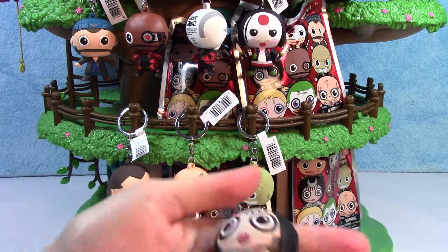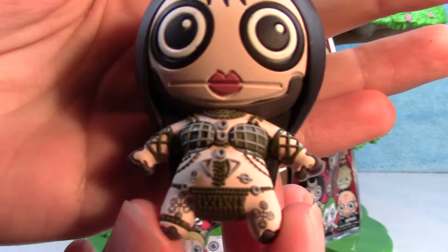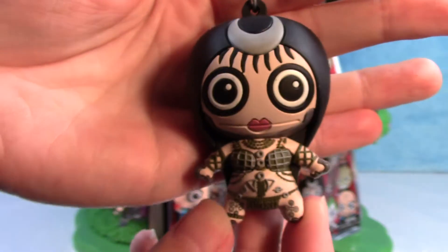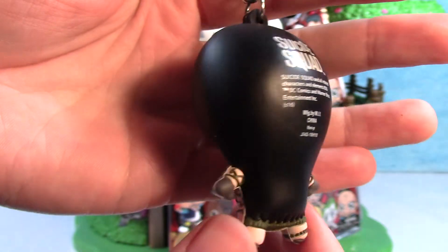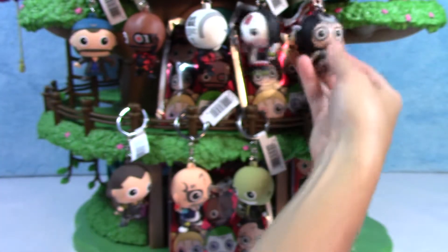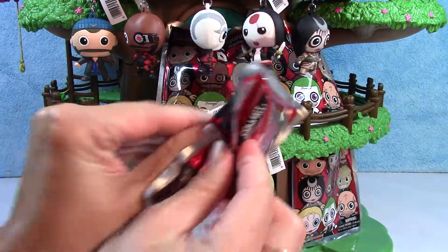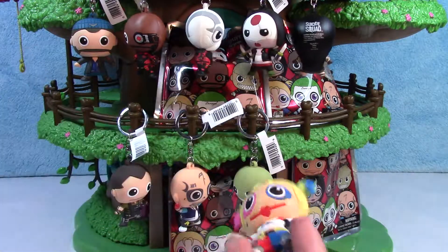Here is Enchantress. Look at the detail on her — holy cow, that's awesome. Way cool. She looks really awesome.